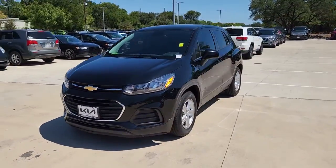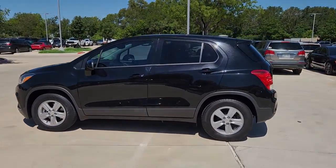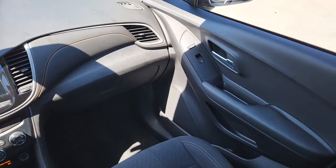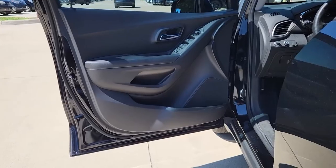These are just some of the great options this vehicle comes with: keyless entry, four-cylinder engine, backup camera, iPod and MP3 input, electronic stability control, Wi-Fi hotspot, aluminum wheels, alarm, split bench seat, and intermittent wipers.